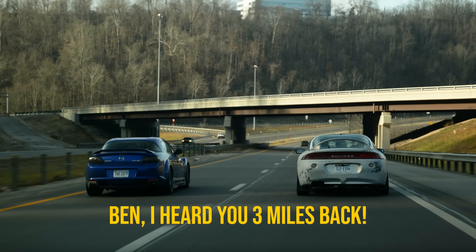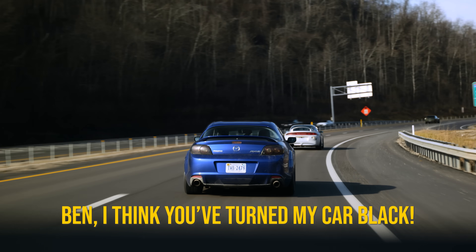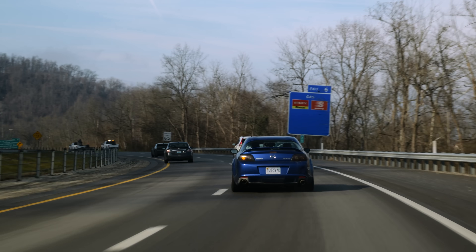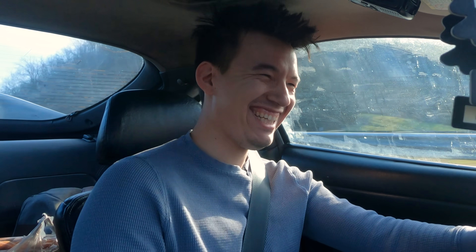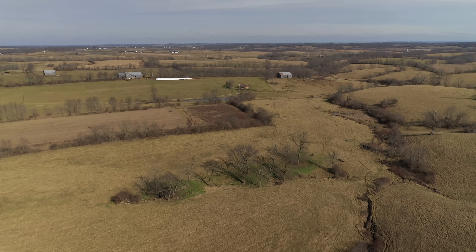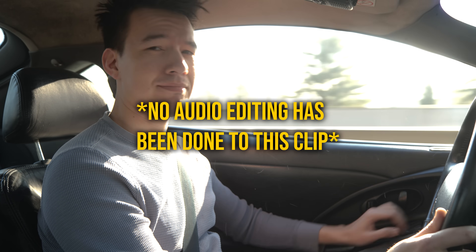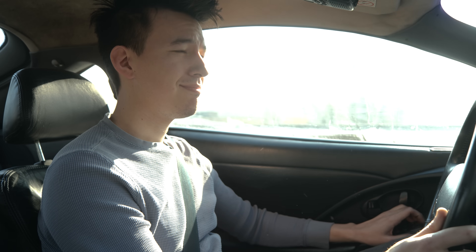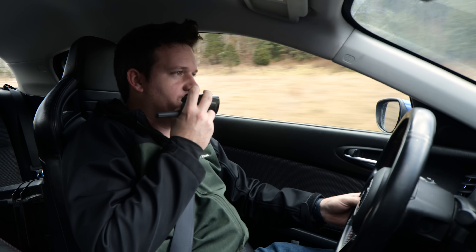I rev the Eclipse next to Ben's RX-8 just to be as irritating as possible. Ben says he hopes my turbo breaks and just flies out of the exhaust. My car literally vibrates when the Eclipse is next to me — it's just so fun to annoy him. Despite everything, Ben and I both acknowledge that these cars simultaneously suck and are really cool. We simultaneously despise and really appreciate both of the cars we have.